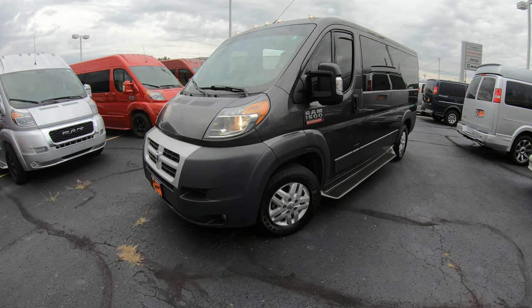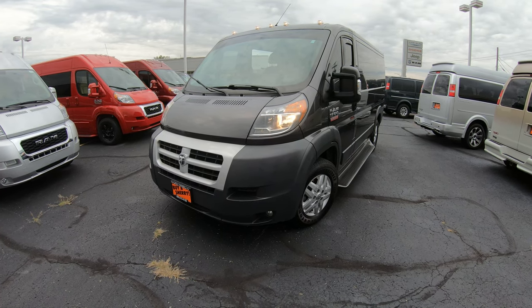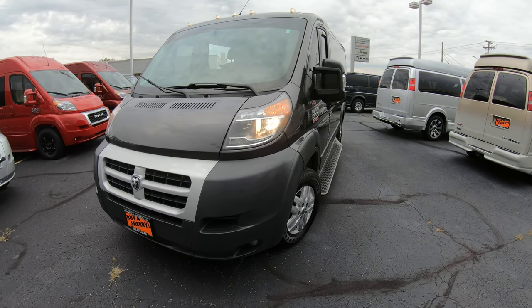Today we're showing you a brand new arrival at the dealership. It is a Ram 1500 mobility conversion van. This conversion van sits on the 136 chassis and is a low roof chassis with many options inside.